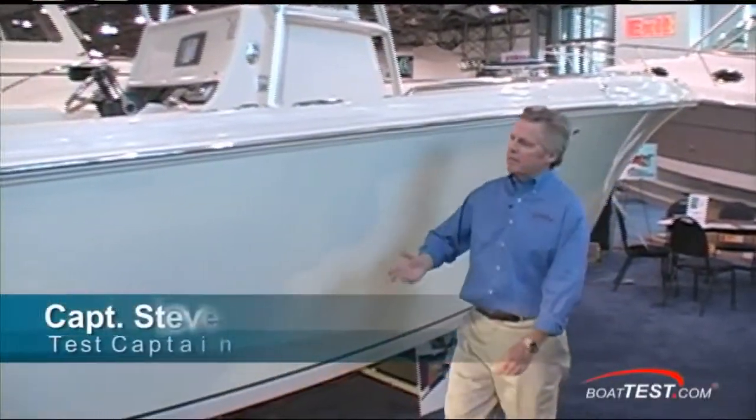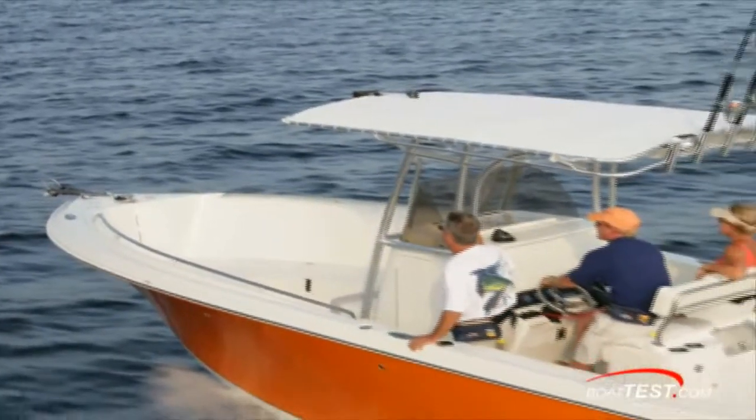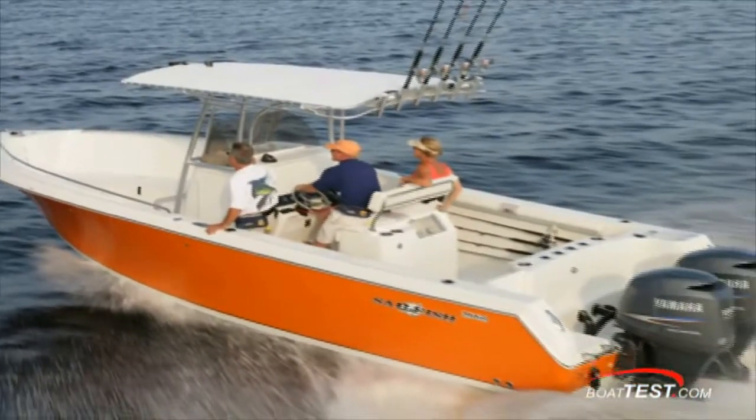Hi, Captain Steve from BoatTest.com and this is the 2660 by Sailfish. It's one of the biggest 26 footers we've seen, with a 9-foot beam. Let's go check it out.